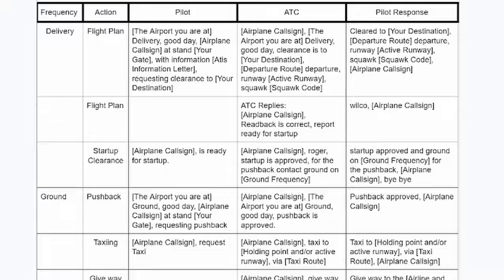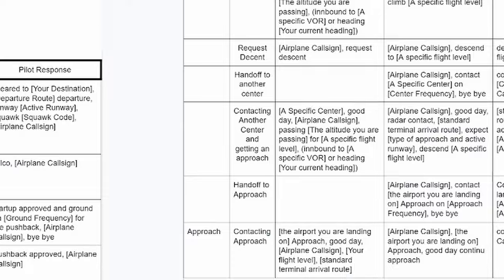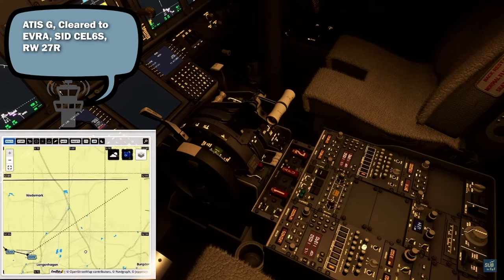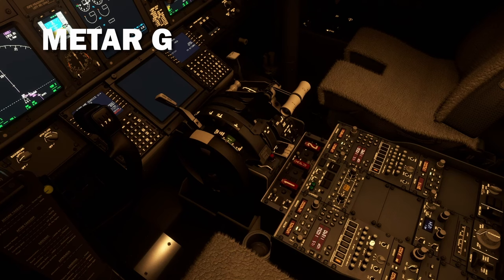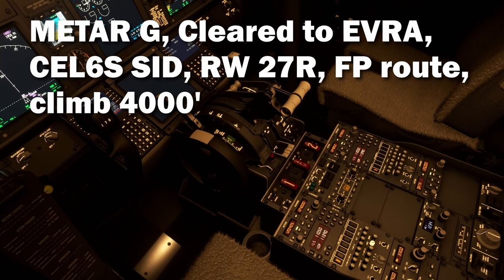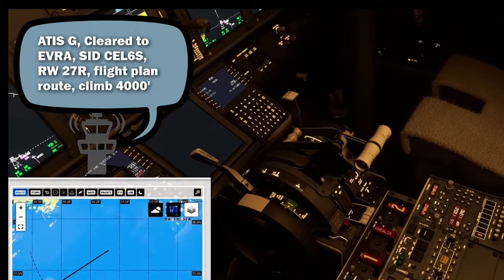Another important thing when in contact with ATC is to know both what you need to say and what they are going to say in response. The hardest stage of communication is reading back instructions from the delivery controller — he will give you a bunch of information about your flight that you'll need to read back. My trick is to listen to what he says to other departing aircraft and write those instructions down. Then, when my turn comes, I just complete my readback with information specific to me, repeating what I already have prepared.